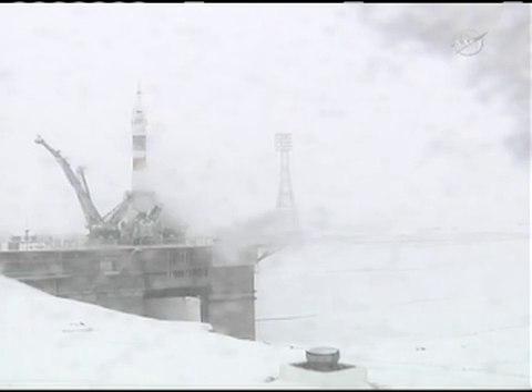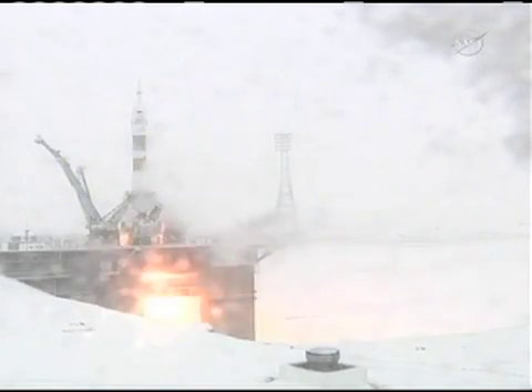T-minus 10, 9, 8, 7, 6, 5, 4, 3, 2, 1. Liftoff.